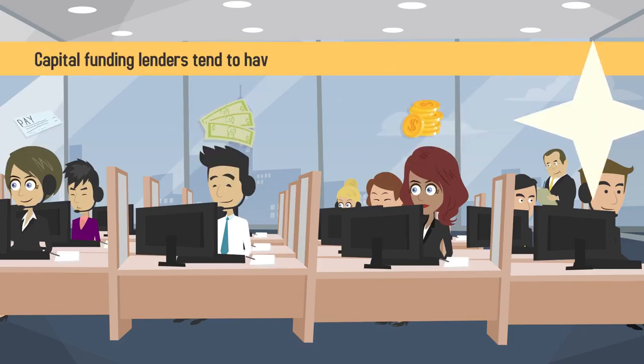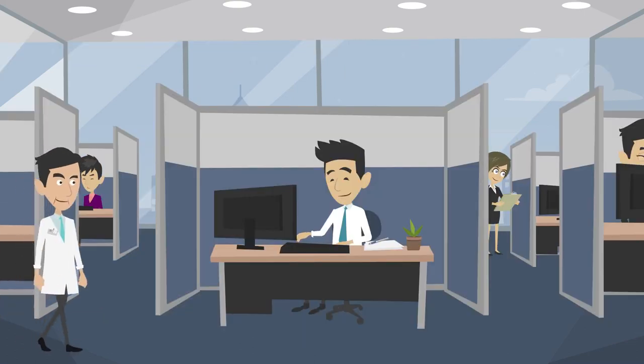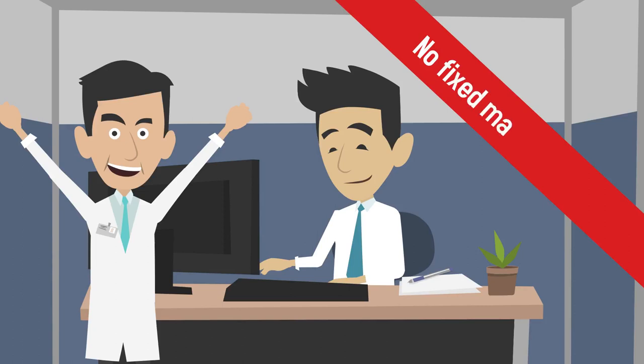Capital funding lenders tend to have different payment terms than traditional lenders. Many allow for interest-only payments and a flexible payment schedule with no fixed maturation date.